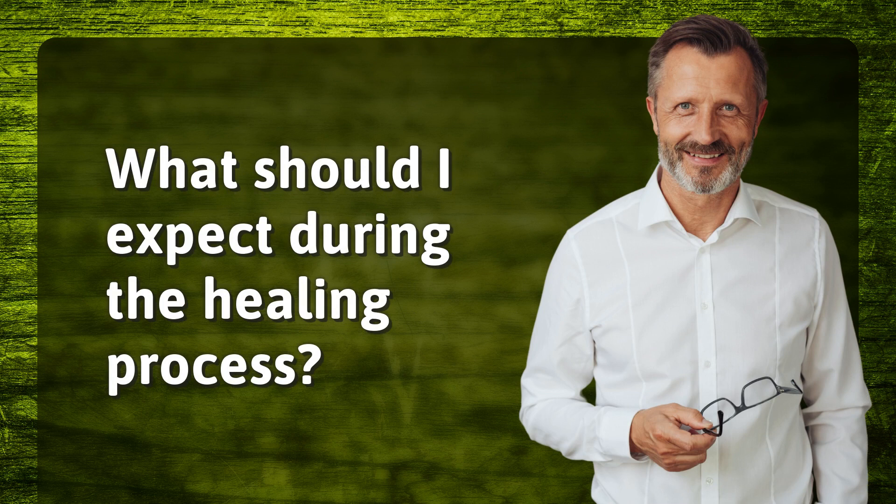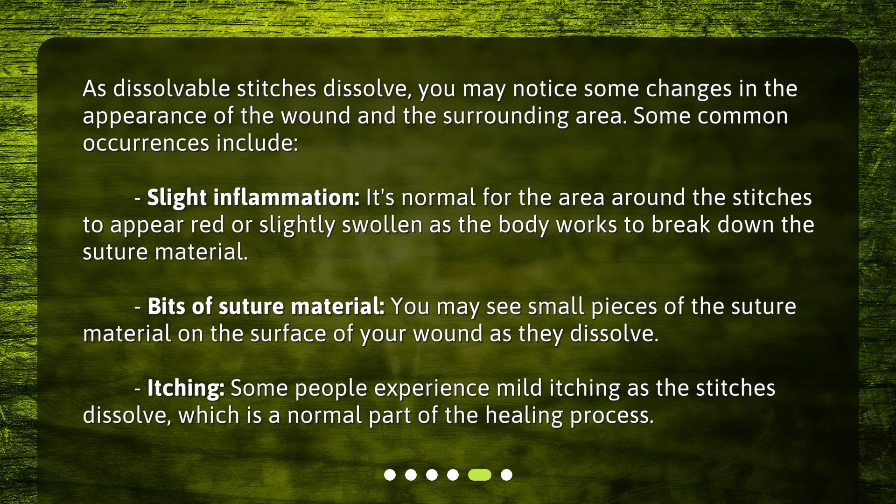What should I expect during the healing process? As dissolvable stitches dissolve, you may notice some changes in the appearance of the wound and the surrounding area. Some common occurrences include: slight inflammation — it's normal for the area to appear red or slightly swollen as the body works to break down the suture material; bits of suture material — you may see small pieces on the surface of your wound as they dissolve; and itching — some people experience mild itching as the stitches dissolve, which is a normal part of the healing process.